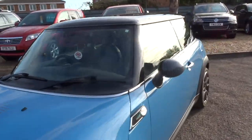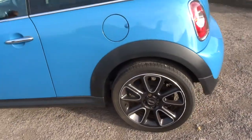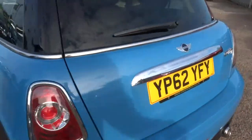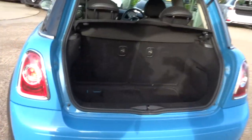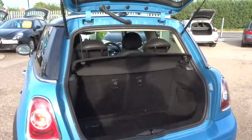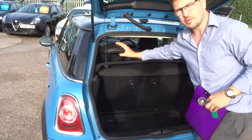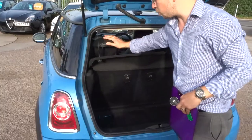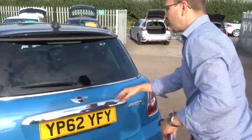Let's head to the back and work our way in. Despite the fact that it obviously is a compact car, you do get a very good amount of space inside the boot. On top of that, these rear seats can be folded forwards as well, giving you even more space, and this parcel shelf can be taken out. There's also privacy glass.